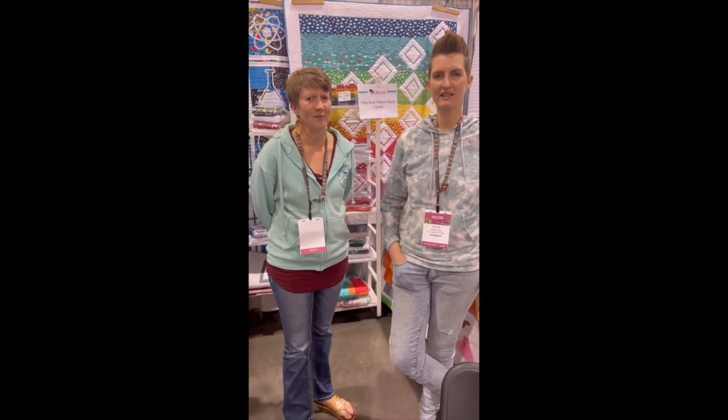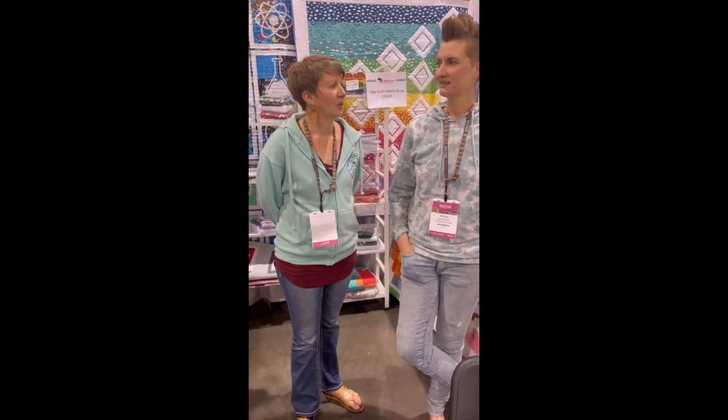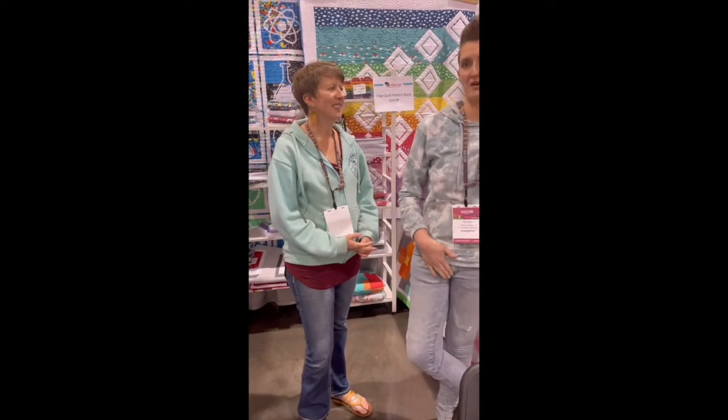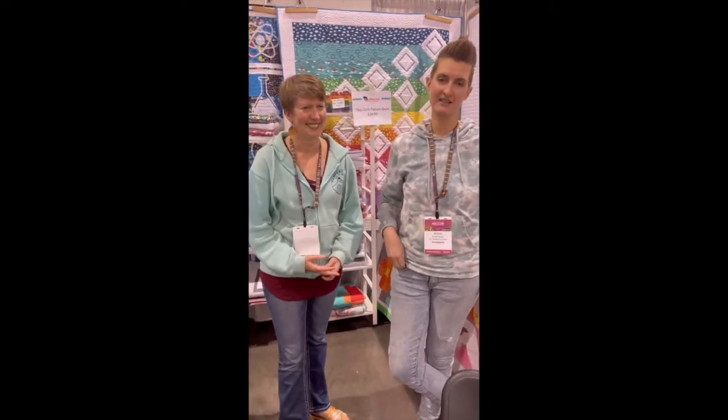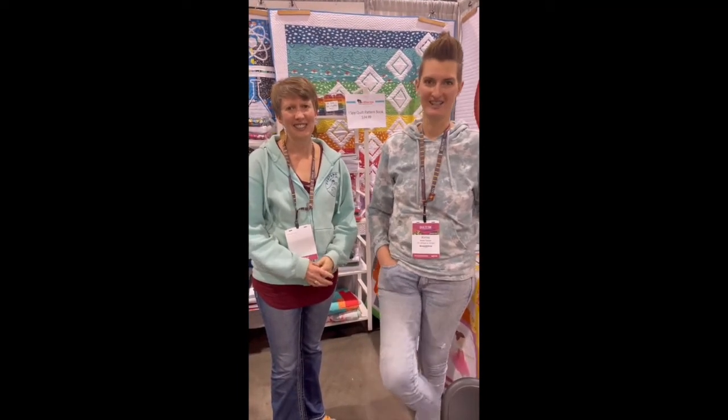We are two of six girls, so we have a lot of fun. We've been quilting together for a long time. We started quilting about 20 years ago — that's when we all decided to get into quilting. We fell in love with this wonderful hobby, craft, art, whatever you want to call it!